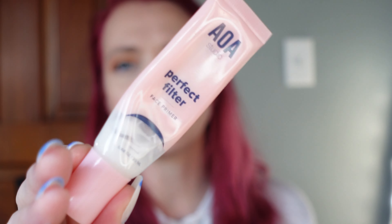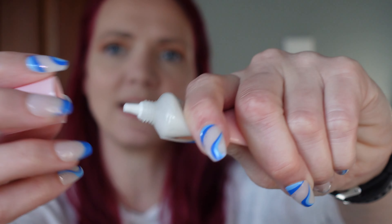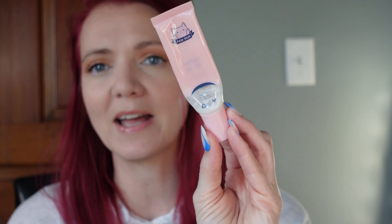This first empty is the AOA Perfect Filter Face Primer, and as you can see here, it is completely empty — there is nothing that comes out. It's $1 on Shop Miss A. I love it, it's my favorite primer. I did go ahead and empty this one so I had to open my backup, and now I need to order some more.